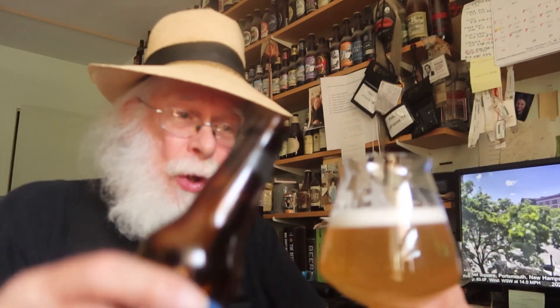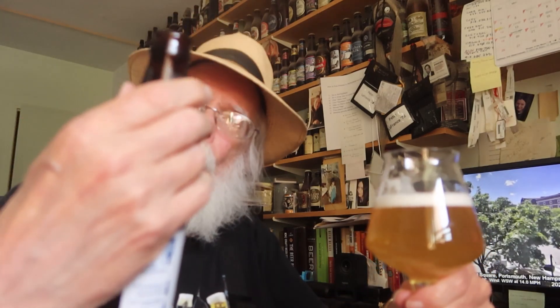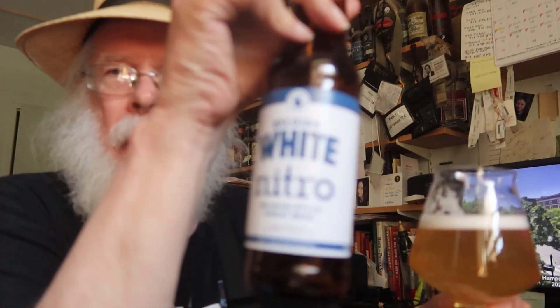Well, hello there. Welcome to Beer et Chocolat. What we do here is — as you can see, I just finished off a bottle of beer. We did a tasting of Left Hand Belgian White Nitro.